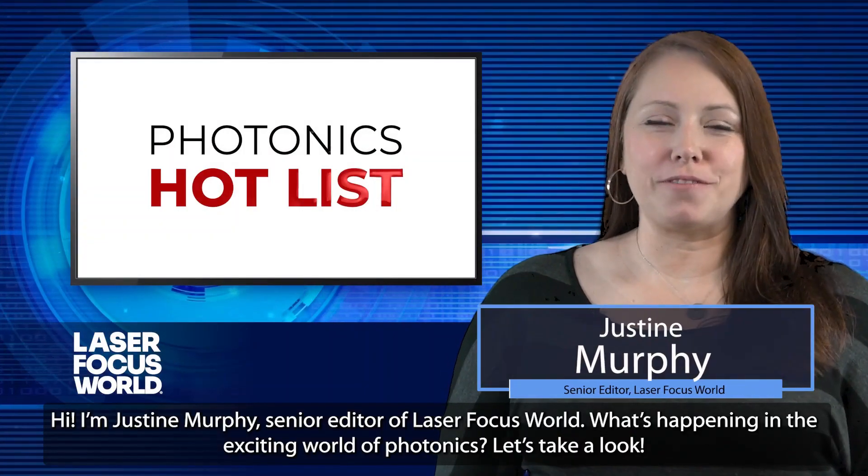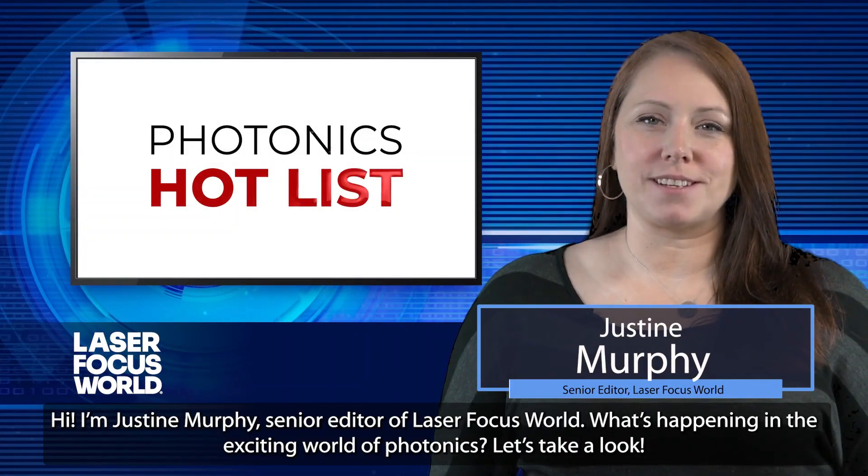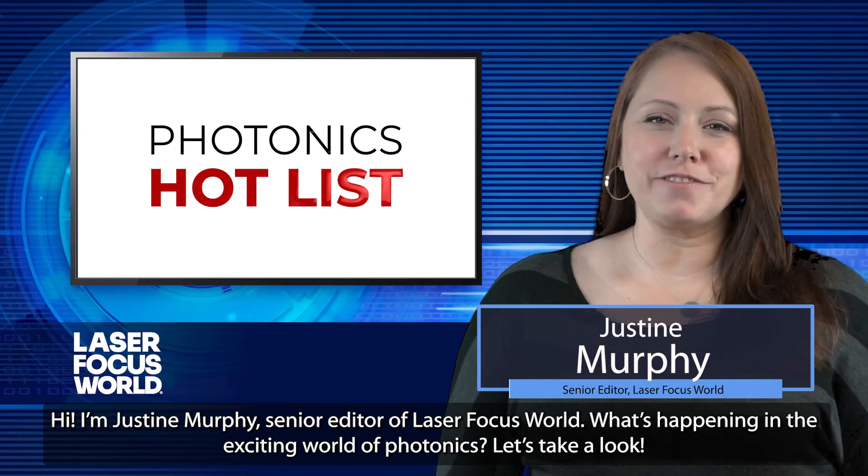Hi, I'm Justine Murphy, Senior Editor of Laser Focus World. What's happening in the exciting world of photonics? Let's take a look.